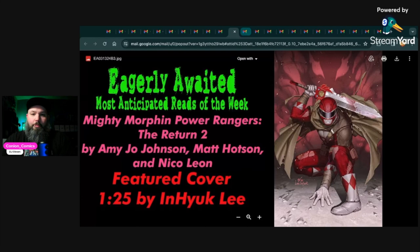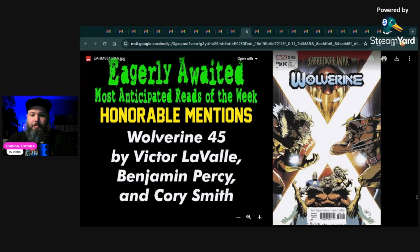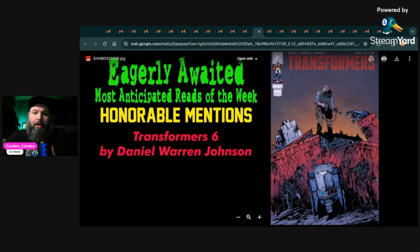For honorable mentions: first up, Wolverine 45 by Victor LaValle, Benjamin Percy, and Cory Smith. This book got back on track last issue — part three had dropped the ball a little, but the last issue they really redeemed themselves. It was emotional and intense. There was a really great scene with Wolverine when he's kind of on his own — I don't want to spoil anything, but it really got you in the feels. I think this is a ten-part series and we're at part five, so there's a decent amount of story left.